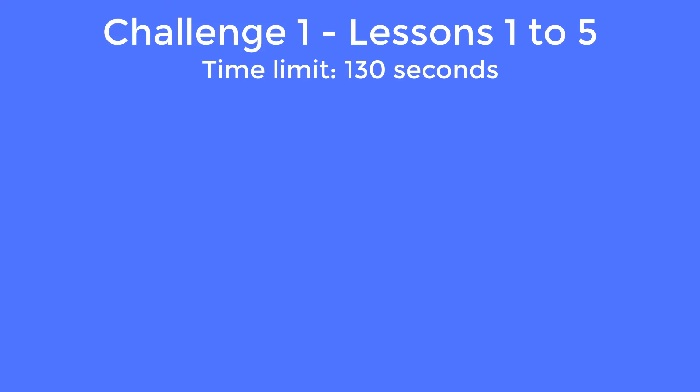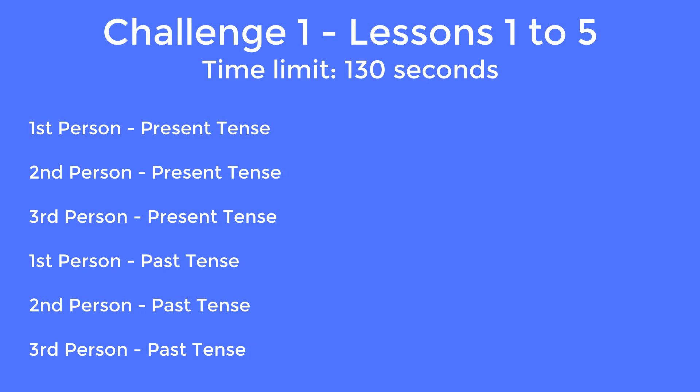The challenge is to retell the last 5 lessons of the story to someone and stay within a time limit. You have to retell the last 5 lessons to someone in a certain amount of time. You can tell the story in the first, second or third person, in the present or past tense.